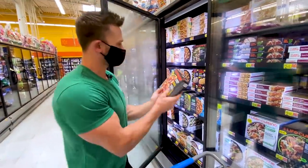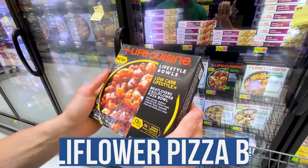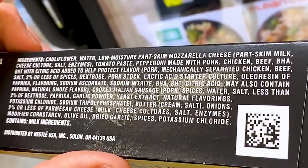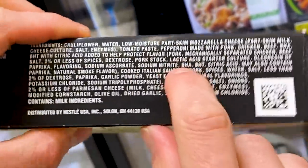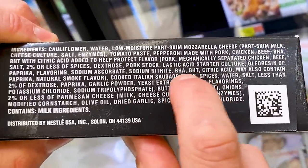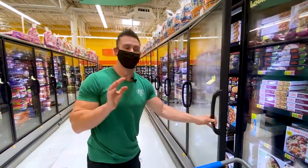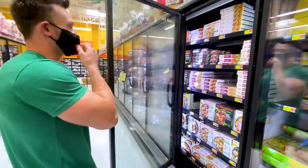Here's a Life Cuisine lifestyle bowl — low-carb meat lovers cauliflower pizza bowl. It contains mechanically separated chicken, and BHA and BHT — two of the worst possible preservatives you could have. That is scary. I can't believe that's still being put into food.